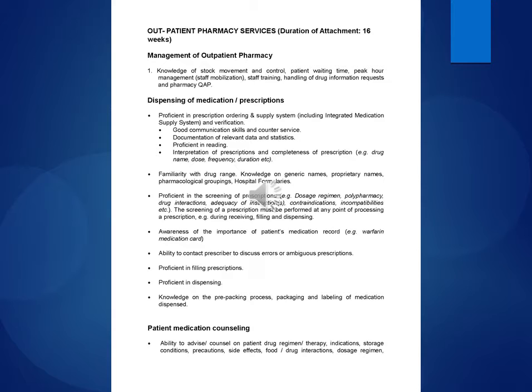Awareness of the importance of the patient's medication record, e.g., warfarin medication card. Ability to contact prescriber to discuss errors or ambiguous prescriptions. Proficient in filling prescriptions, proficient in dispensing, knowledge on the pre-packing process, packaging and labeling of medication dispensed.